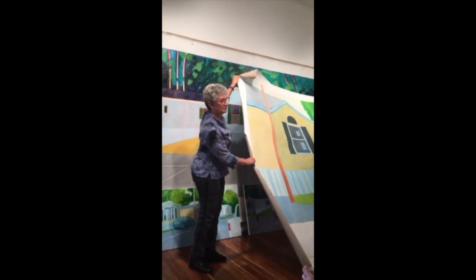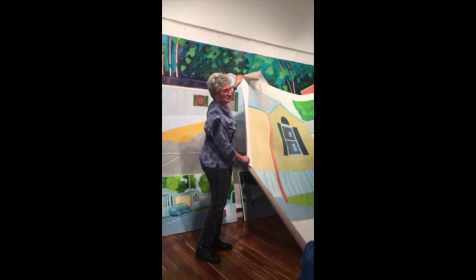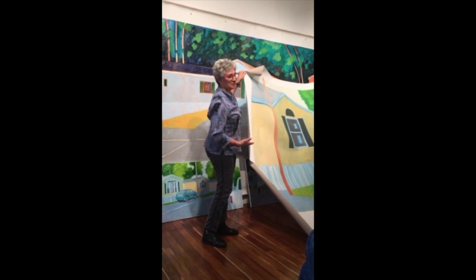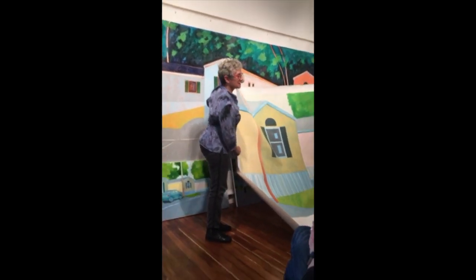These are kind of cool on their own. If I had a bigger gallery, I would show these too. I have hundreds of these things rolled up in my studio. Don't ask me why.